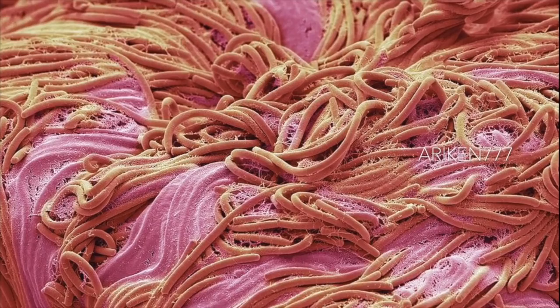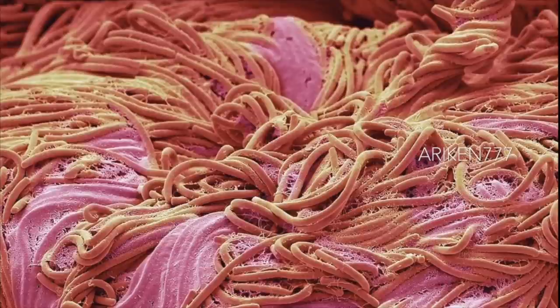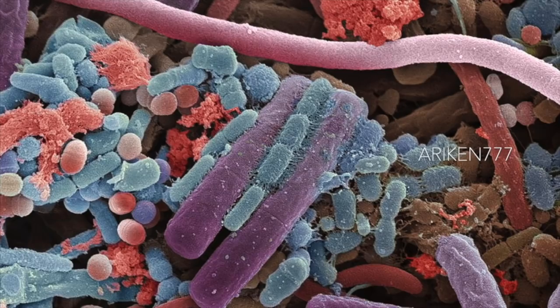Bacteria from the surface of a human tongue. Large numbers of bacteria can form a visible layer on the surface of the tongue. The mouth contains a large number of bacteria, most of which are harmless or even beneficial. However, some bacteria can cause throat infections or cause the formation of plaque deposits on the teeth, which may lead to decay.